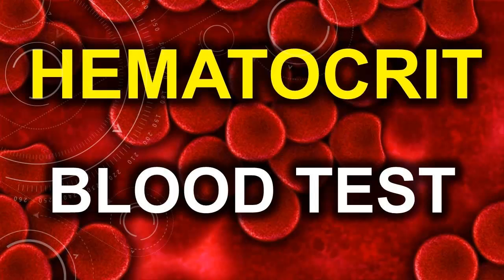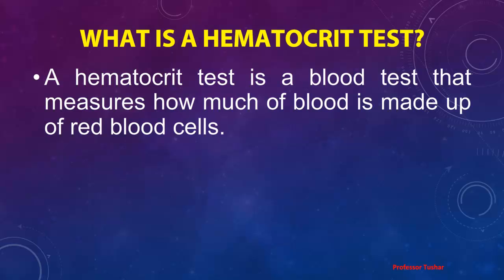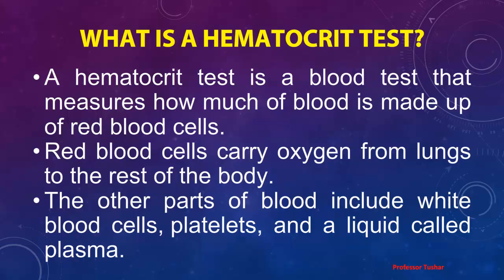Hematocrit blood test. A hematocrit test is a blood test that measures how much of blood is made up of red blood cells. Red blood cells carry oxygen from the lungs to the rest of the body. The other parts of blood include white blood cells, platelets, and a liquid called plasma.